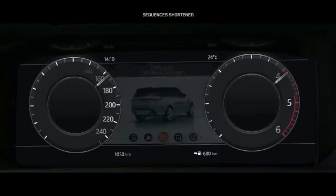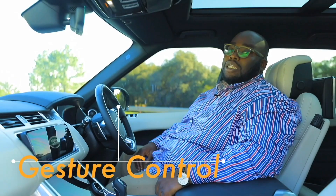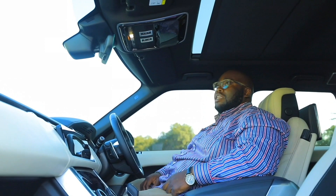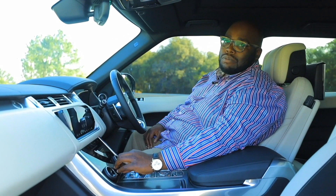There's also a gesture control function. If you want to close the sunroof, for example, you just wave your hand and voilà — it closes quite easily. Land Rover has gone the whole hog to ensure this car is as modern and as capable as possible. You also have a thumping audio system — Meridian Audio with 19 speakers and 825 watts of power.